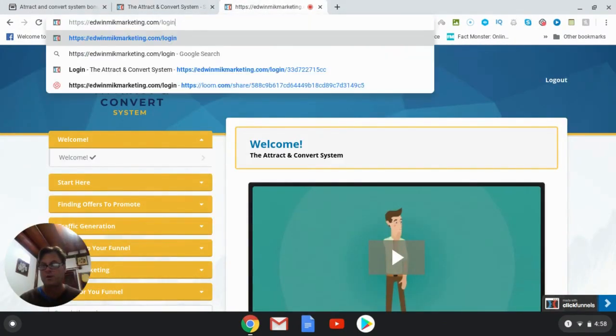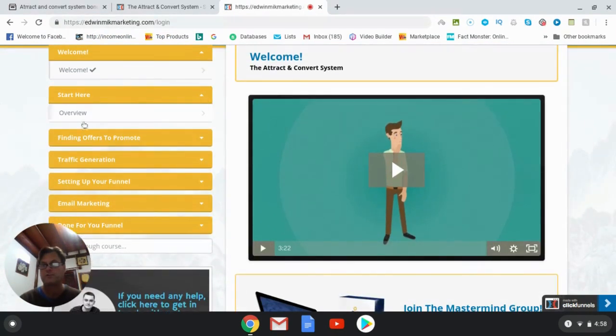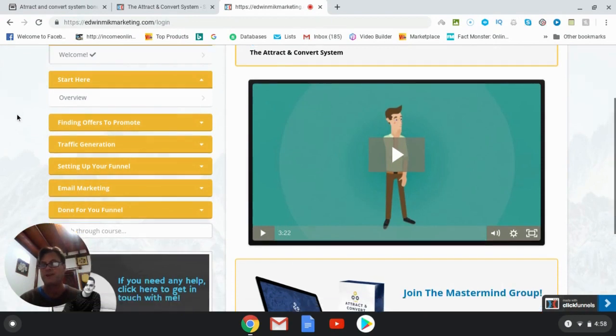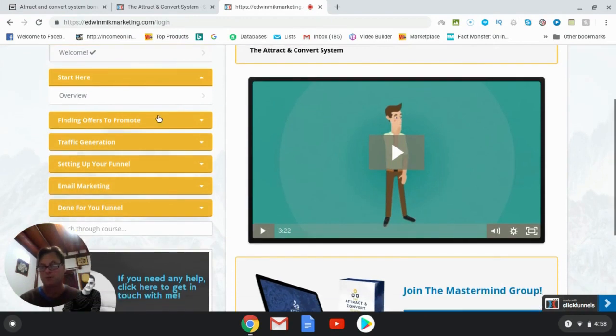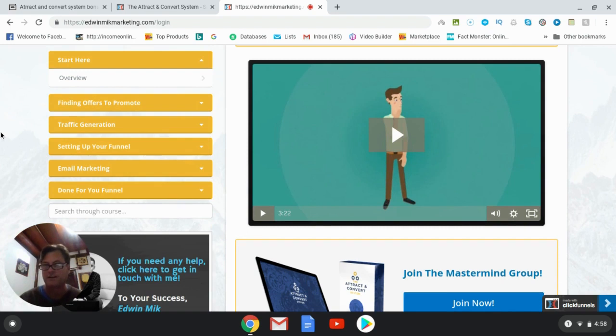When you're inside here you're going to get a welcome, and then you're going to start right here with an overview of the method. Then you're going to be finding offers to promote. This is very important because it's the basis for everything — it's not just finding any given offers. There are certain offers that you're going to use that are going to make you a lot more money, so picking the right offers is really the special sauce of the whole method.